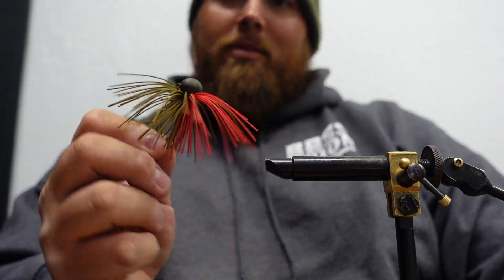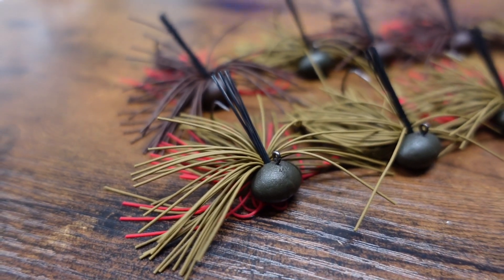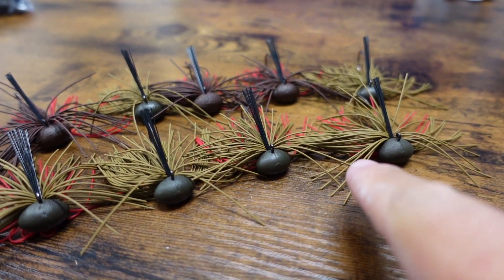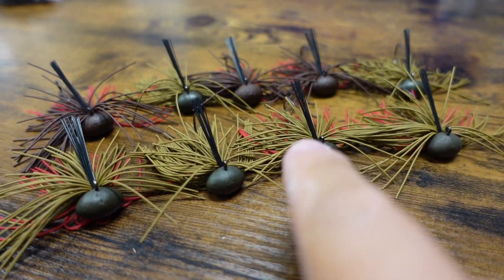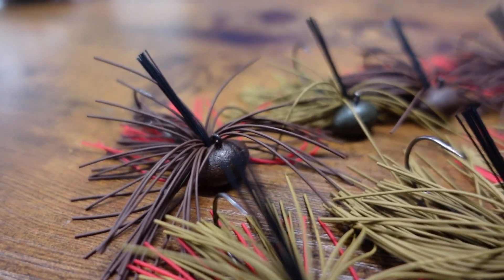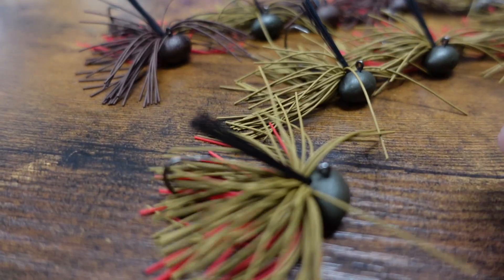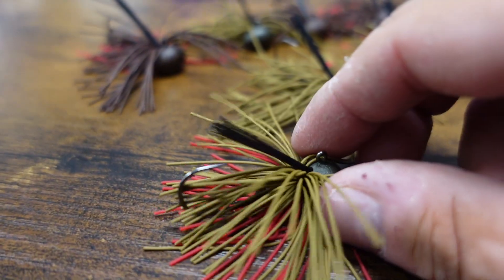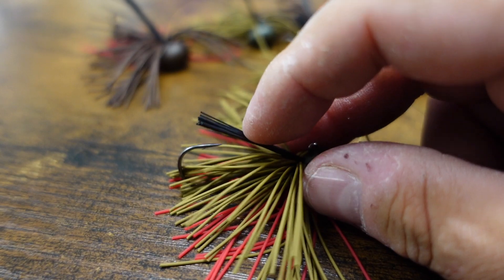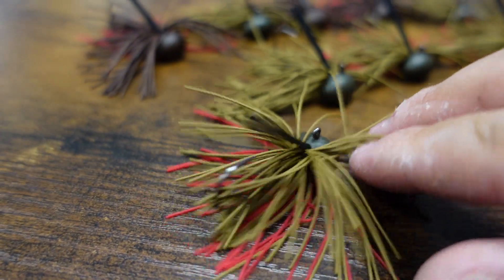Just got to throw some weed guards in it now. It's our green matte pumpkin red — that red really pops. And there we go, this is the finished product. We've got our matte green pumpkin with green pumpkin red skirts, and then we have our matte brown finish — it's a matte brown red. These turned out really sweet. Something different about our jigs: we use an extremely light weed guard; we call it our finesse weed guard. Just barely any pressure goes down and sticks these fish compared to your traditional weed guard.